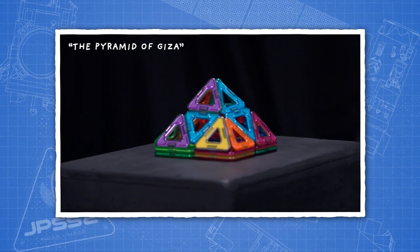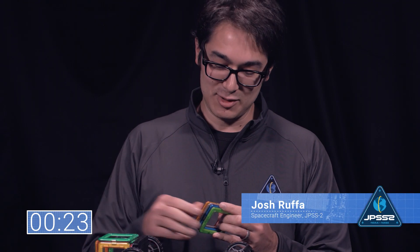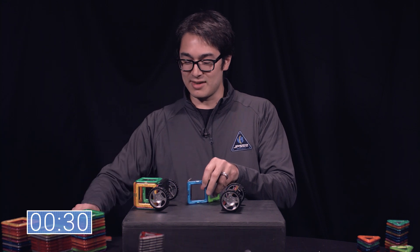What are we calling this structure? Pyramid of Giza. I don't know if you've heard of it. I will start off by saying that when I told my wife I was doing this, she kind of scoffed at me and said, bring the two-year-old, she's better at this than you.